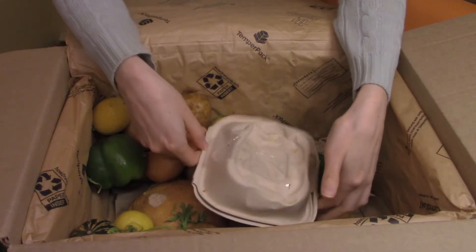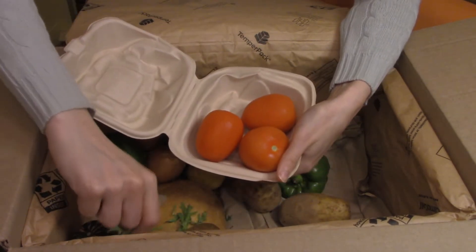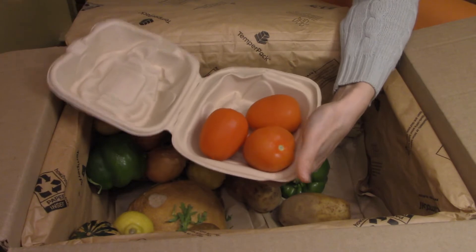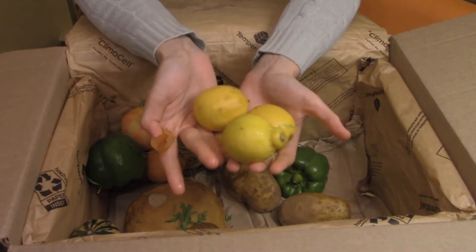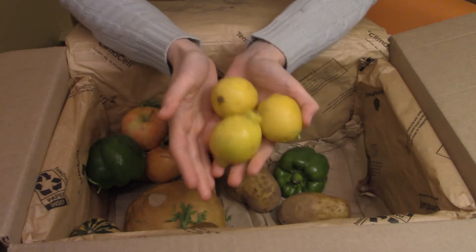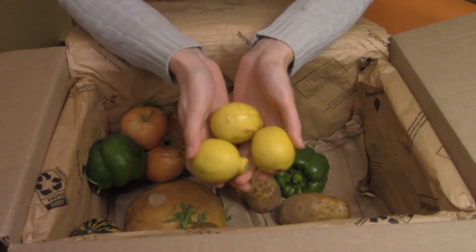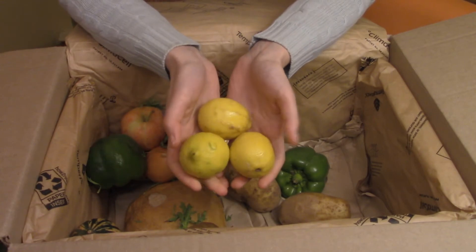Roma tomatoes — looks like we're probably going to be having more salad with the tomatoes and the lettuce, maybe even tacos. Three lemons. When life gives you lemons, you leave them at your friend's house for them to make lemon margaritas with. I think whenever they send us lemons, we make a lemon ginger lemonade.